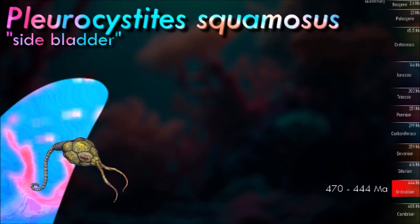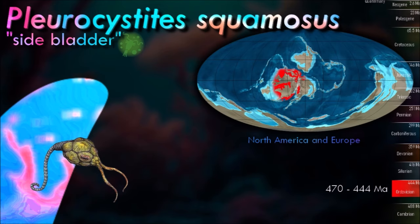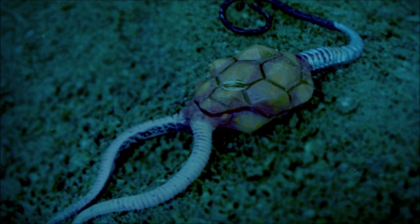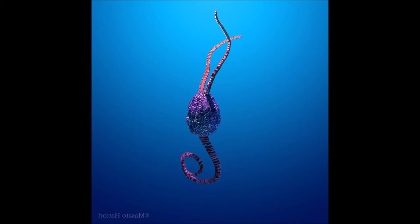The Eachronoidea are an extinct class of echinoderms that lived between the early Cambrian and late Silurian periods. They are the earliest known group of stalked, arm-bearing echinoderms, and were the most common echinoderms during the Cambrian. They were benthic suspension feeders, with five ambulacra on the upper surface, surrounding the mouth and extending into a number of narrow arms.